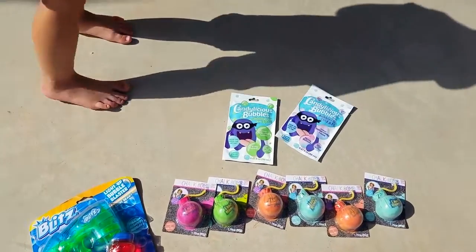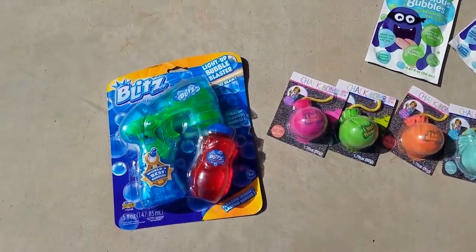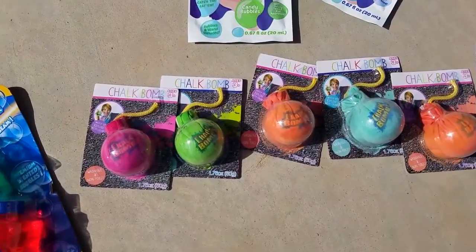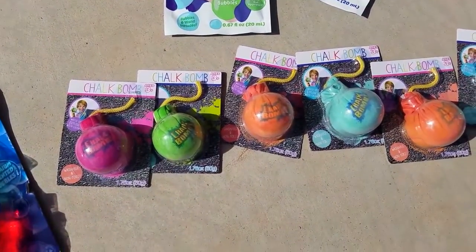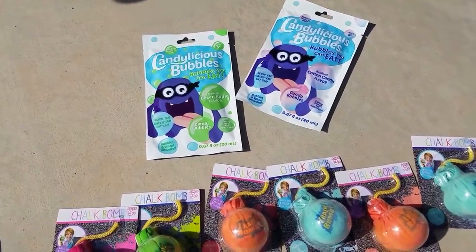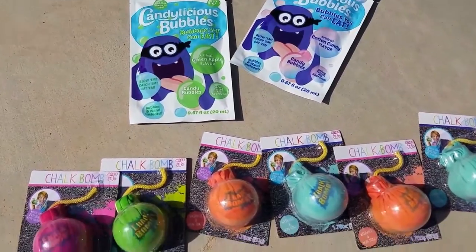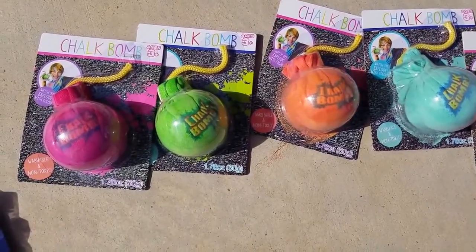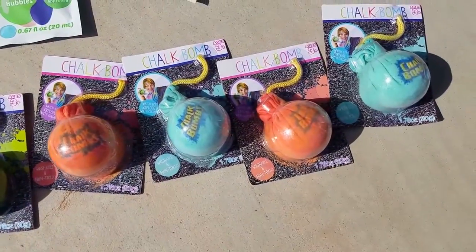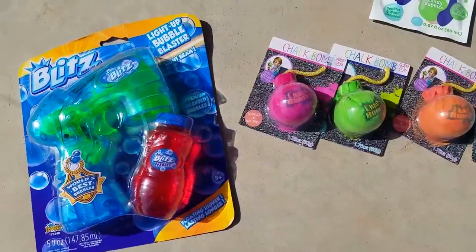So today we're doing outside stuff and we have bubbles and bubbles and bubbles. And the pops — you can eat them. Yeah, they're actually candy bubbles. They're new. And then there's these chalk bombs. We've never used them before but we're going to give it a shot, see what happens. Yeah, and then we've got a cool bubble gun, so we're going to try those.